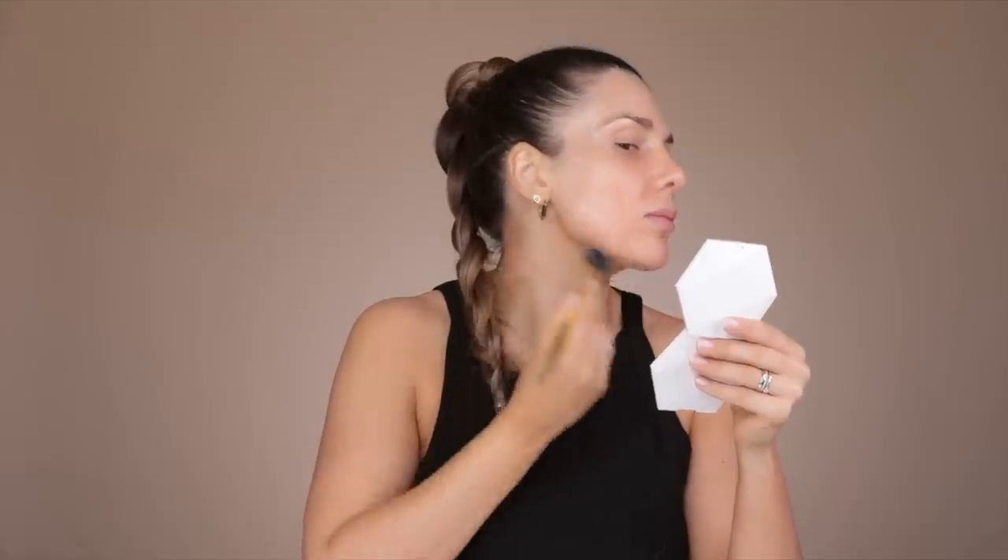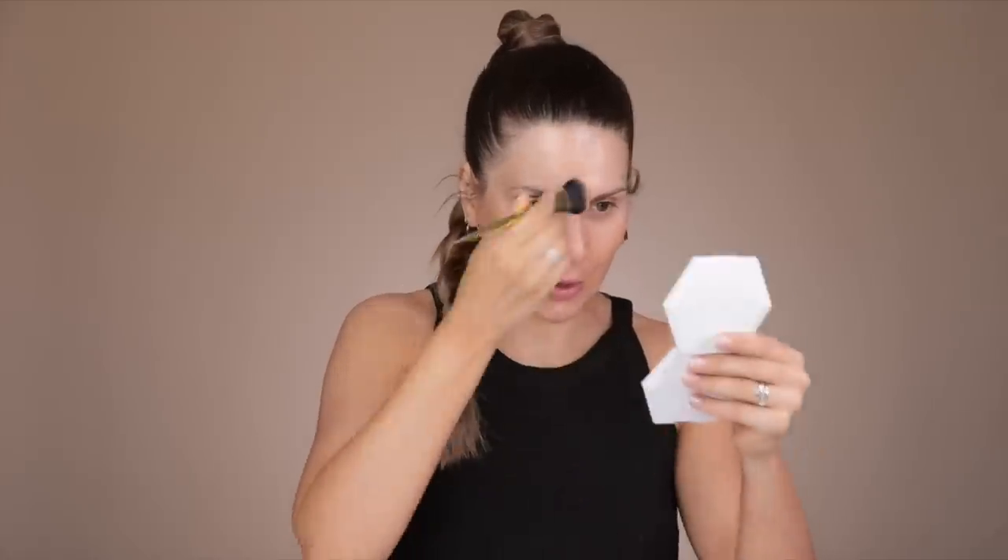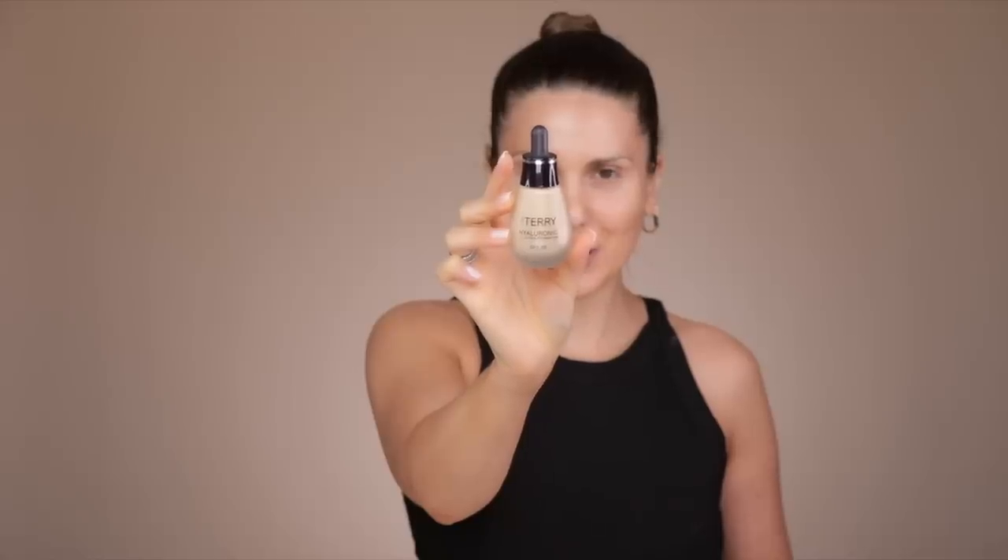I'm also going to show you how I do these eyebrows. Now let's get into it. This is a bunch of fake hair, just so you guys know — I thought I should change it up a little bit. I'm starting with the By Terry Brightening CC Serum in the color Sunny Flash. It's very dark because I've applied some self-tan — I'll put in my description box what self-tan I'm currently using. Once you spread it, it's not as crazy.